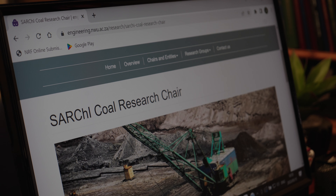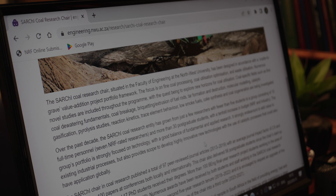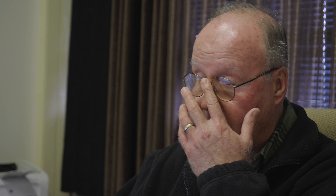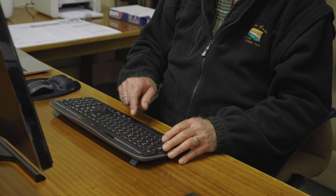This chair started up in 2013. We've had two five-year cycles effectively assessed by the NRF. The chairs have run seamlessly, not just due to my efforts, but due to great teamwork. The value is 4.15 million rands per annum for five years — that's almost 21 million rands afforded by the NRF, and we're very grateful for that funding.